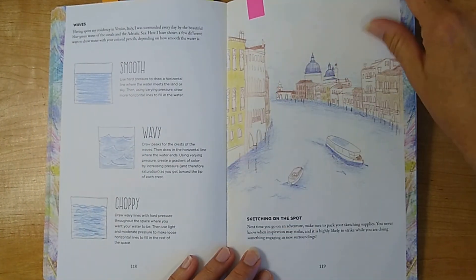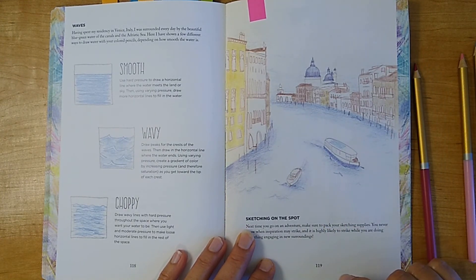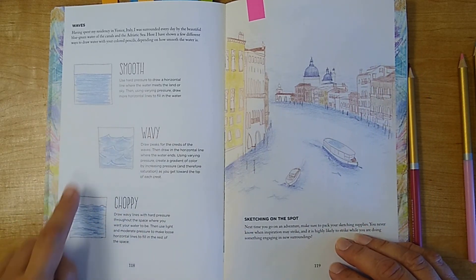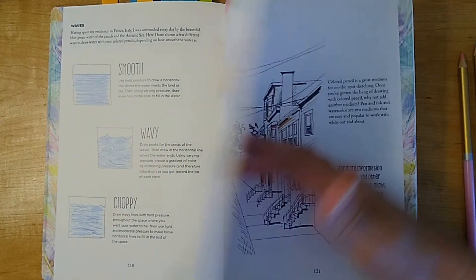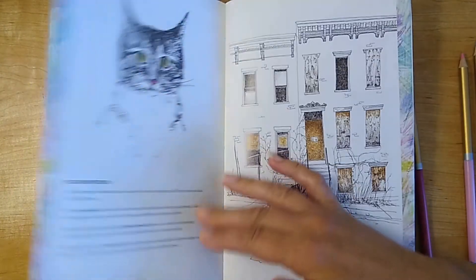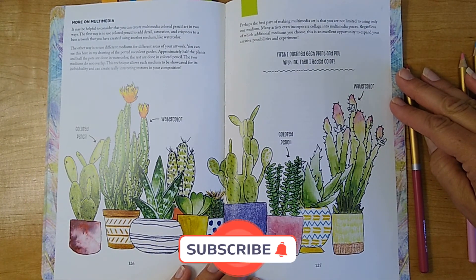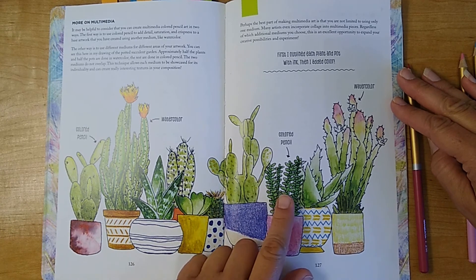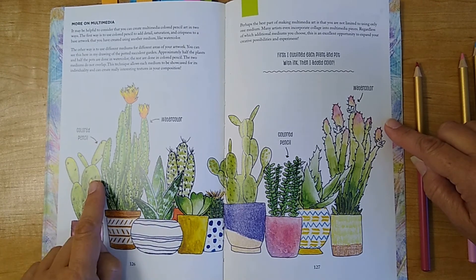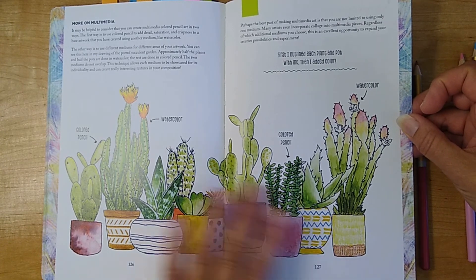She goes through a little bit on perspective, and there's a very good page on coloring water — more simply done than what I would do yet it works and I like it. She gives three sample ways to color water. Lastly, she gives us an idea of how to mix media with colored pencil — one example done in colored pencil, another in watercolor — so you can see the different effects. She doesn't do a deep study on this, but she gives a rough idea.